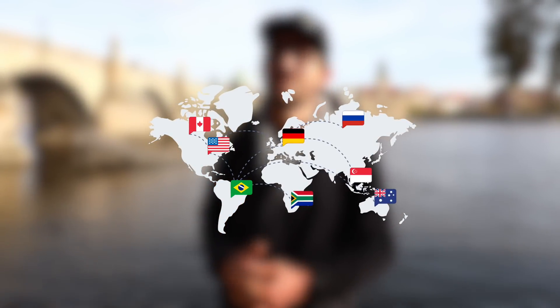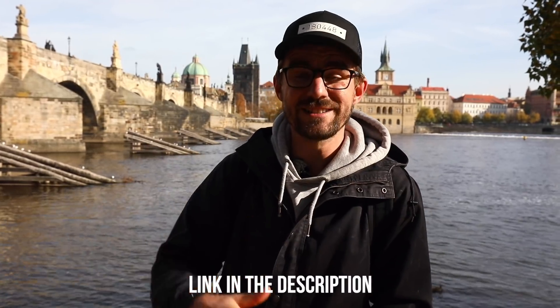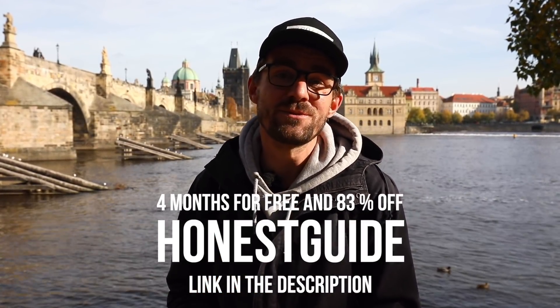Before we continue with our show, we'd like to say thank you to our long-term partner, Surfshark VPN. A VPN helps you locate your device to any location you pick. It's very helpful when you want to access content restricted in your country, or in countries that block entire social media platforms. Use the link below or the code 'honest guide' to get four months for free and 83% off. We both use it especially when we travel.